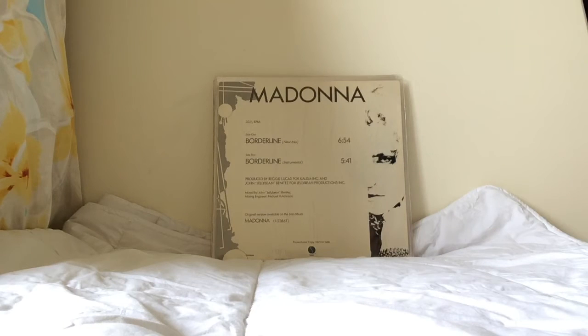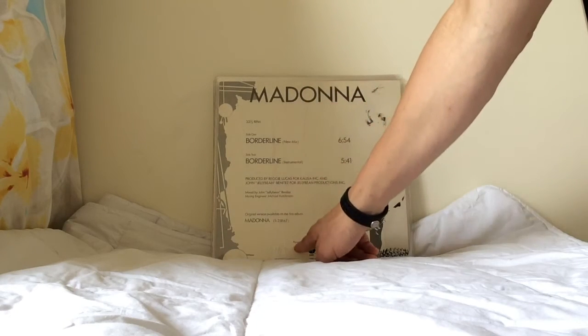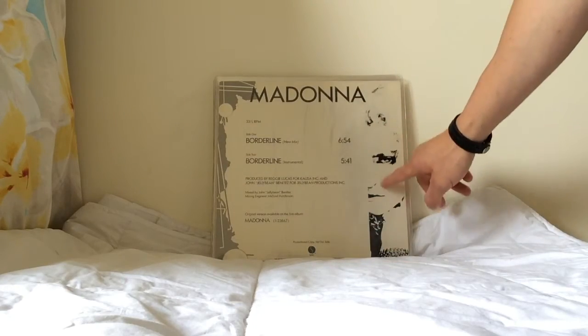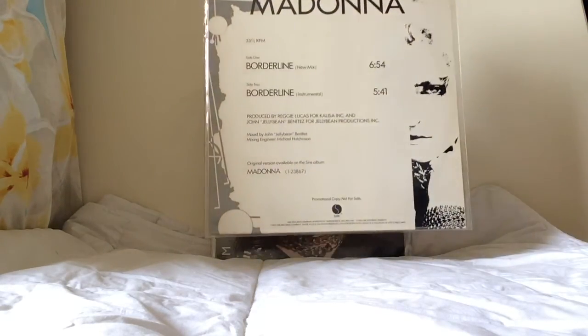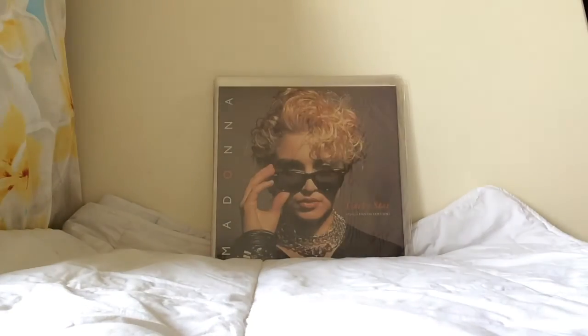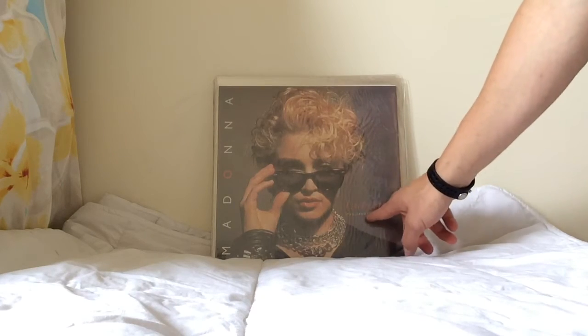This is the US promotional 12-inch of Borderline, which was sent to DJs. There are two versions of Borderline on it. It says 'Promotional Copy Only — Not For Sale' with a really nice cover different to any of the others. It's a nice addition to any collection.